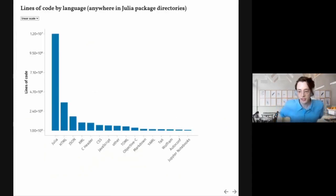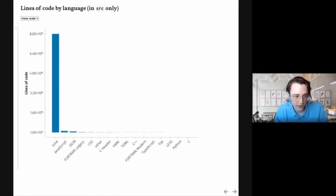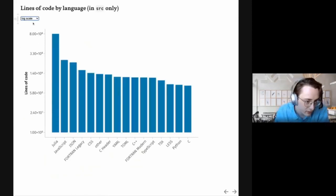We can also look at what other languages are present. People often talk about how most Julia code is written in Julia and we don't need to wrap other libraries to have high-performance code, though sometimes we do wrap other libraries because they're good. If we look at what languages are present anywhere in Julia package directories, we find mostly Julia code, and the second most is HTML — probably for docs — along with JSON and XML. Then there are C headers, CSS, JavaScript, and others above TOML, which is for Project.toml and Manifest.toml files. If we restrict ourselves to the source directory, it's by far mostly Julia, followed by JavaScript and JSON.